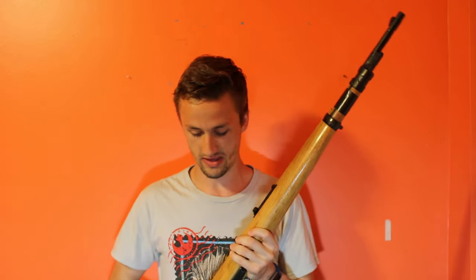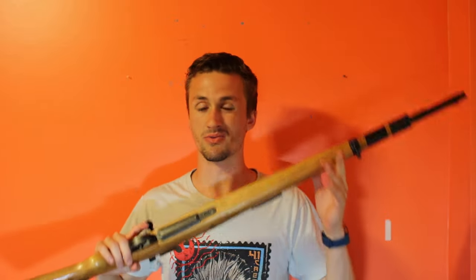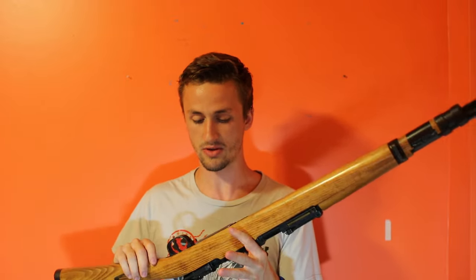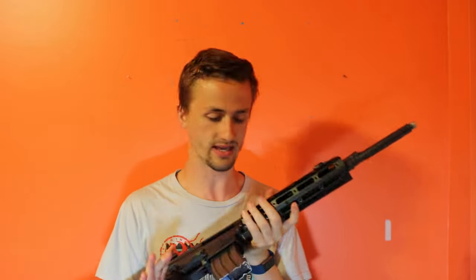I'm not gonna say prices here — I'll have all the prices listed in the description along with all the info. You can message me on Instagram or Facebook Messenger, or comment on the video. If you're really serious about buying one of these guns, message me and say you have PayPal and let's do this.